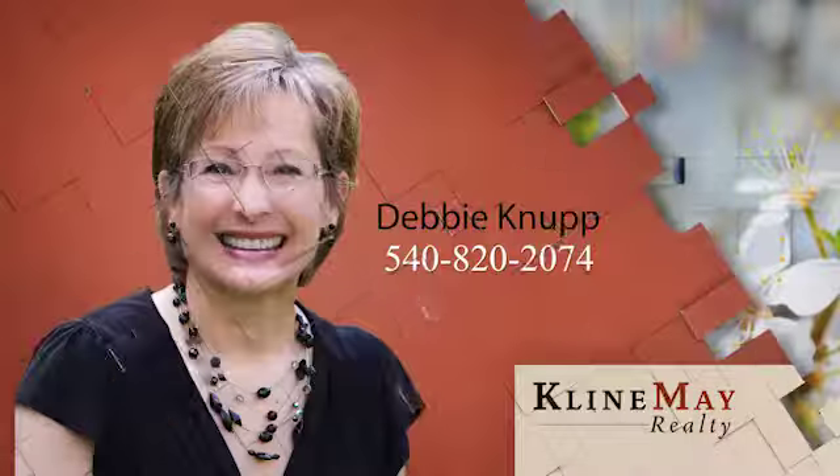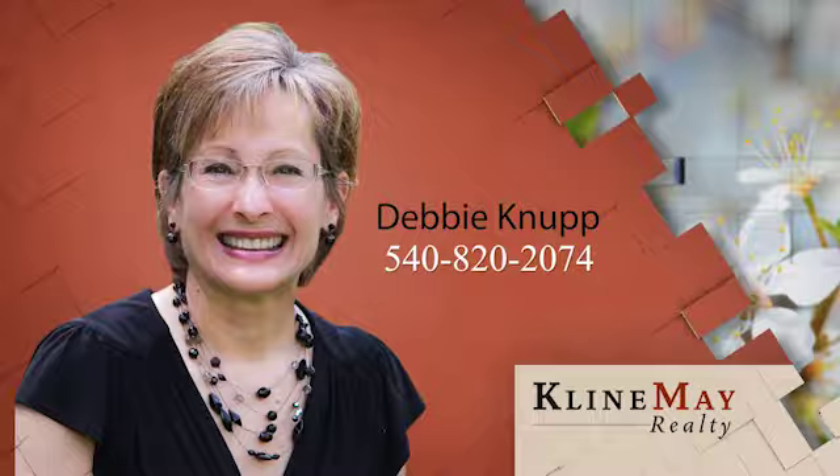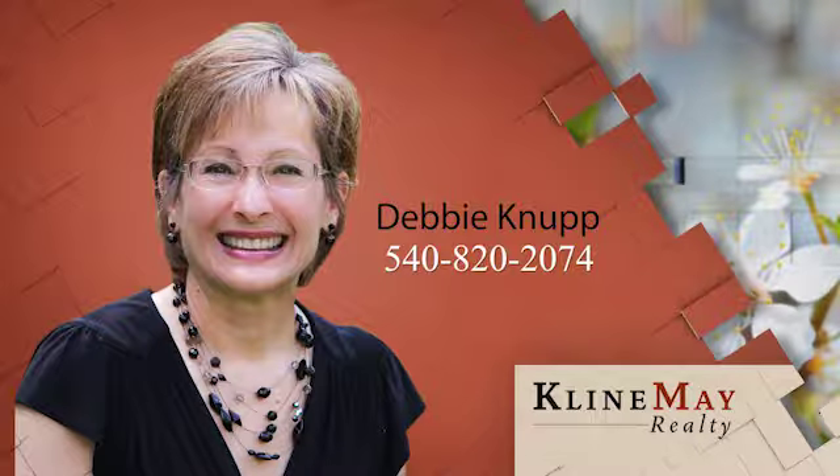The featured home you've just seen was brought to you by Debbie Knupp. To schedule your private tour of this property, call Debbie at 540-820-2074.